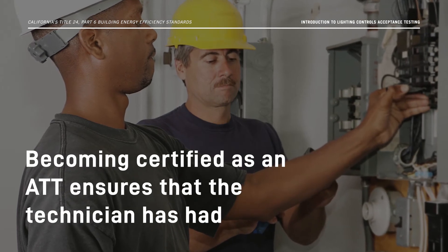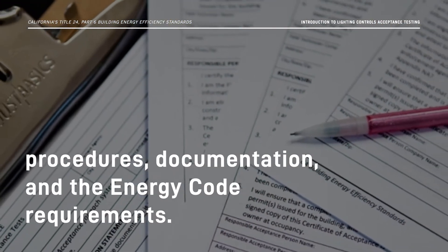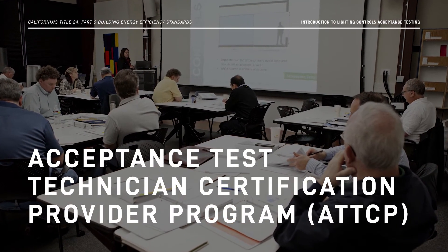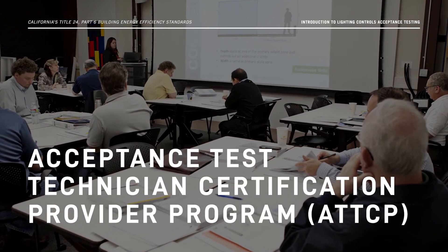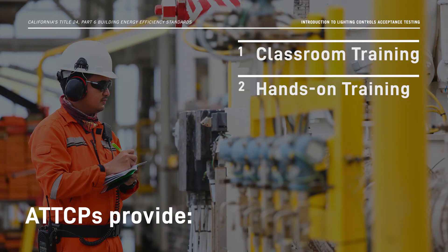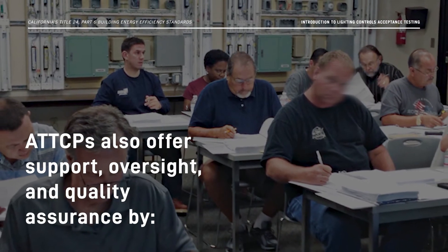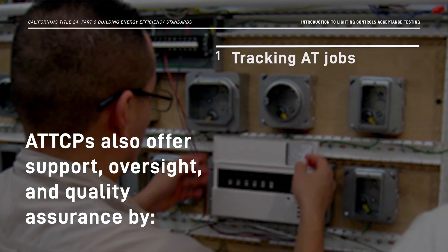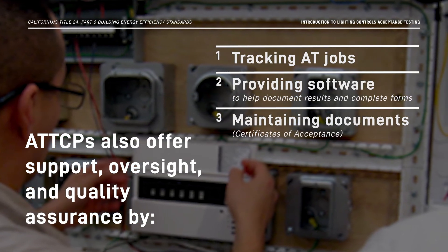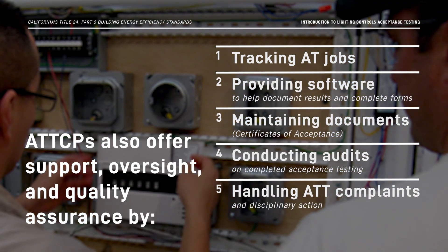Becoming certified as an ATT ensures that the technician has had extensive training on the acceptance testing procedures, documentation, and the Energy Code requirements. To get certified, ATTs have to complete a training program offered by an Energy Commission-approved Acceptance Test Technician Certification Provider, or ATTCP. They provide classroom training, hands-on training, and certification. They also offer support, oversight, and quality assurance to the acceptance testing program by tracking acceptance testing jobs, providing software to help document results and complete forms, maintaining completed Certificate of Acceptance Documents, conducting audits on completed acceptance testing, and handling ATT complaints and disciplinary action.